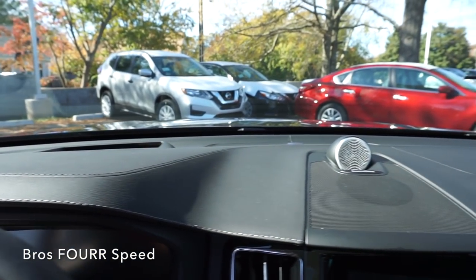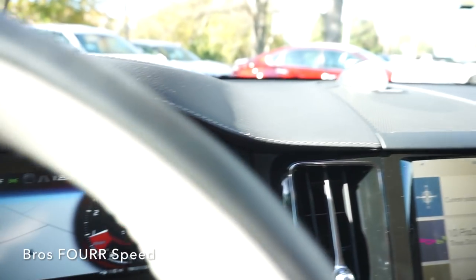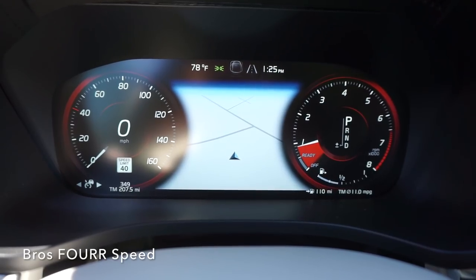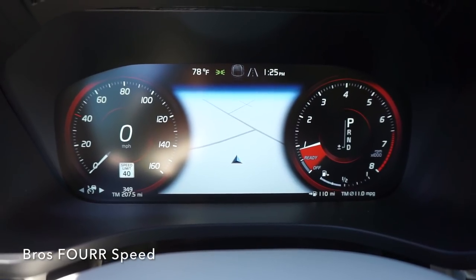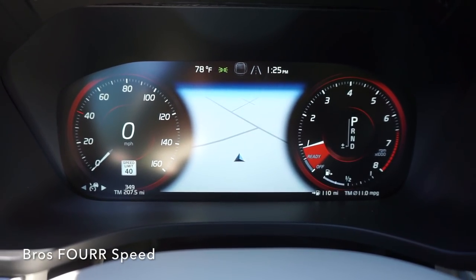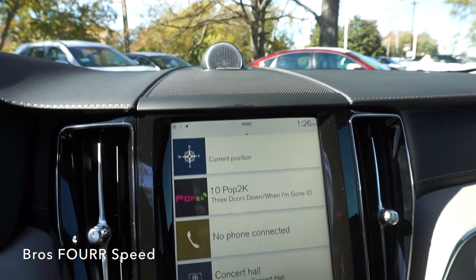Taking a look at the center gauge setup — this is a 12.3-inch display screen. You have your speedometer and speed limit on the left, tach and fuel on the right, and the temperature gauge and clock up in the center, along with a navigation screen directly in the middle.